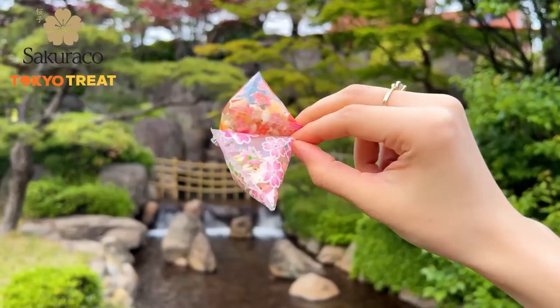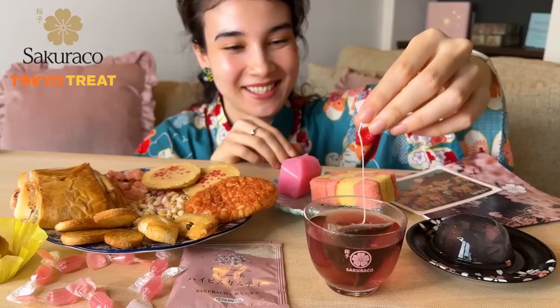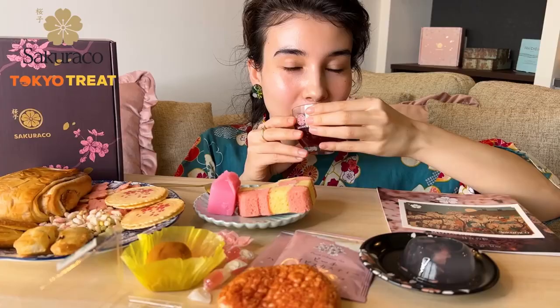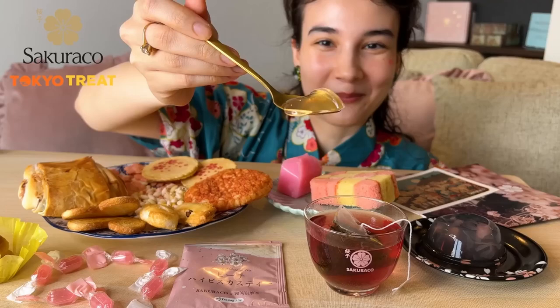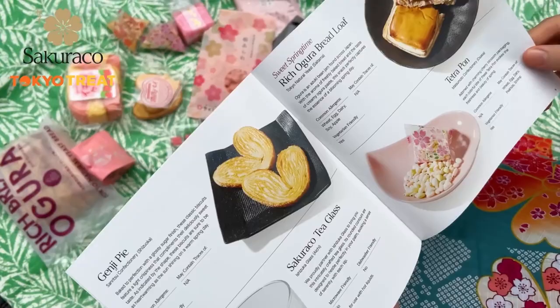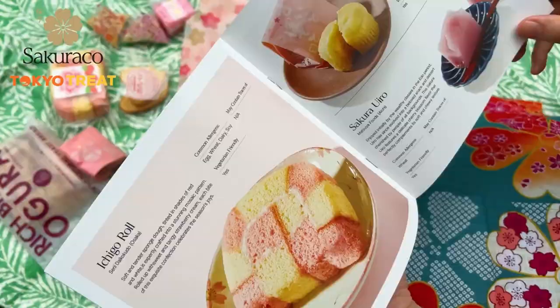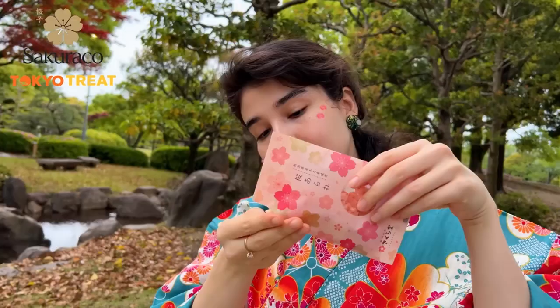They offer 20 exclusive authentic seasonal snacks that won't be available once spring is over. You can also enjoy a special peach hibiscus tea that comes with a limited edition Sakurako tea glass as this month's tableware. To be really honest, from this month's box I cannot choose my favorite snack because I love all of them — so delicious and unique flavors. Snacks come with a booklet where you can learn more about Japanese culture, including allergen information and the Yozakura experience.